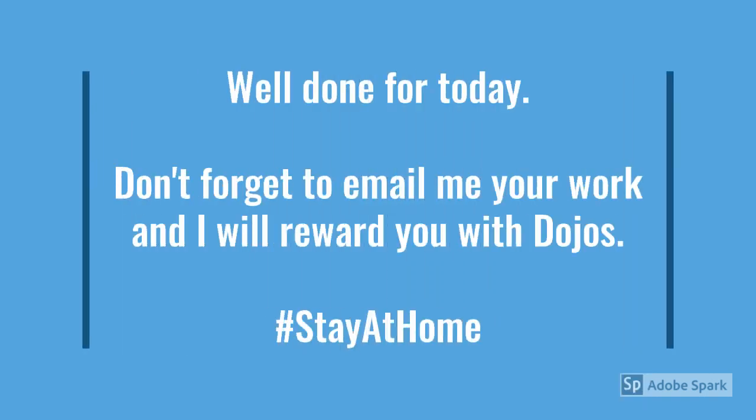Well done for today. Sorry if you're having difficulty reading the text — I'm trying my best to read the story as quickly as possible in the time that I have. So don't forget to email me all your work and I will reward you with dojos. And do remember, stay at home and stay safe.